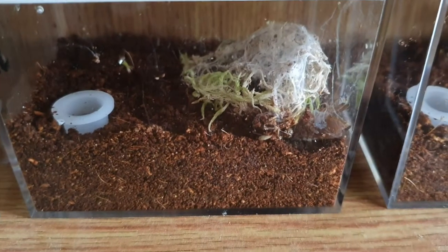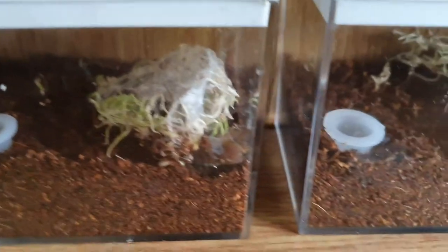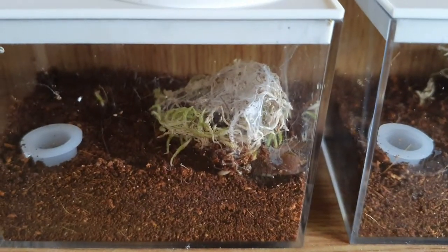Here we have my P. murinus, my OBT. You can currently see it just in the corner there. You can see it's webbed up nicely.